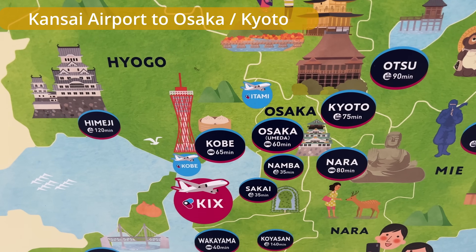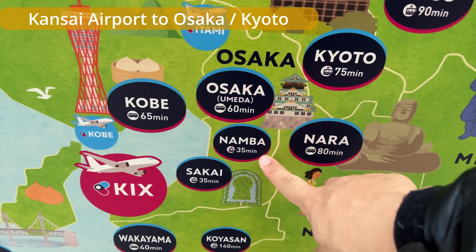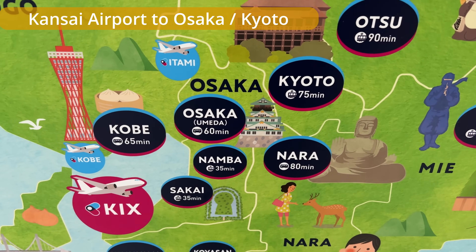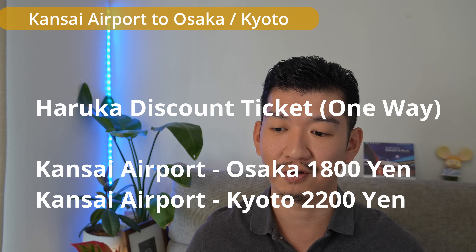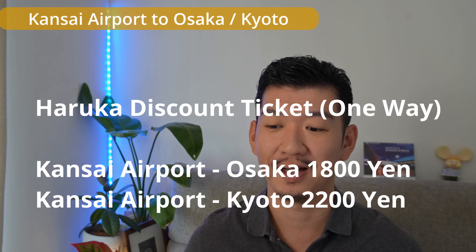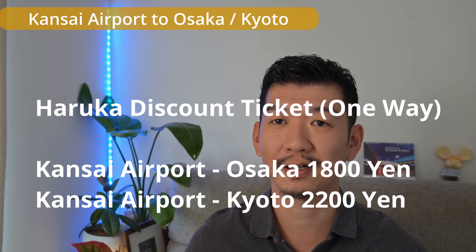Kansai airport also has JR, private railways, and bus options. Like Narita, it has some distance from Osaka city center. There are two limited express options. JR's Haruka takes you directly to Osaka Station and Kyoto Station — 3,410 yen to Osaka Station and 3,840 yen to Kyoto Station one-way. However, international tourists can buy a discounted Haruka one-way ticket specially sold for international travelers: 1,800 yen to Osaka Station and 2,200 yen to Kyoto — a great value.